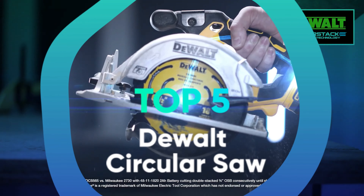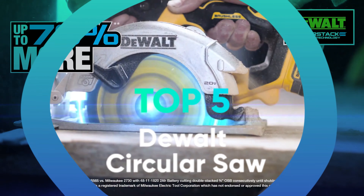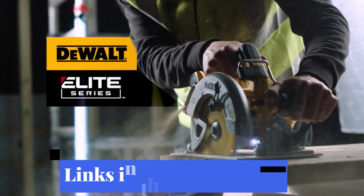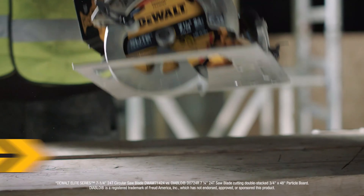We have listed the top 5 Devault circular saws and their key features, plus the things you need to consider to help you choose the best one for you. Links to all the products mentioned in the video are in the description below. You could also find a more detailed analysis and a comparison tool on our website legitpik.com.